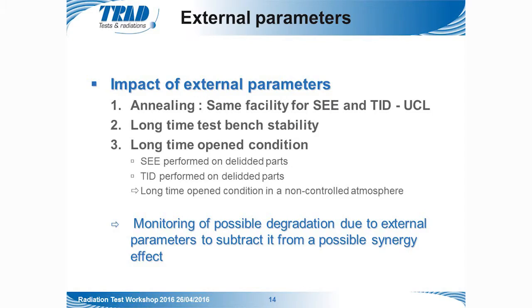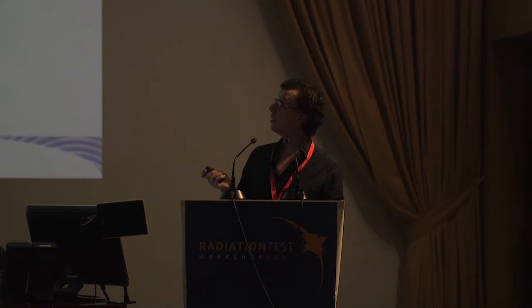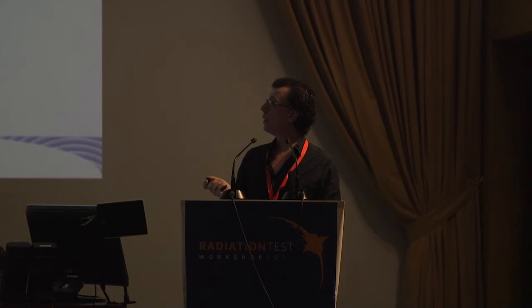We identified several external parameters that could impact the study: the annealing effect, long-term test bench stability, and long-term storage conditions of the tested devices. To limit these impacts, we used the same facility — UCL, Université Catholique de Louvain in Belgium — for both TID and SEE testing, minimizing annealing effects. For the other two points, additional TID and SEE measurements were performed on reference control parts, allowing us to monitor any degradation due to external parameters and subtract it from any observed synergy effect.